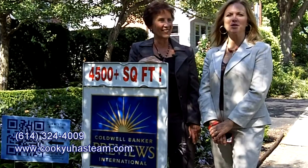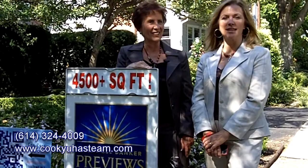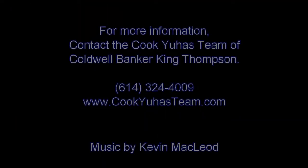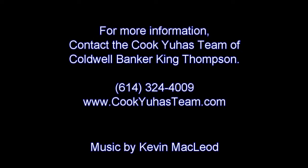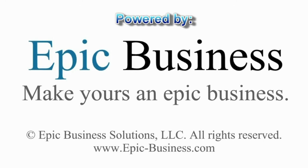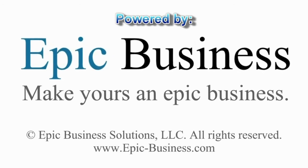It's just a great tool to use for sellers and buyers to get information in the palm of your hand. I'll see you next time.